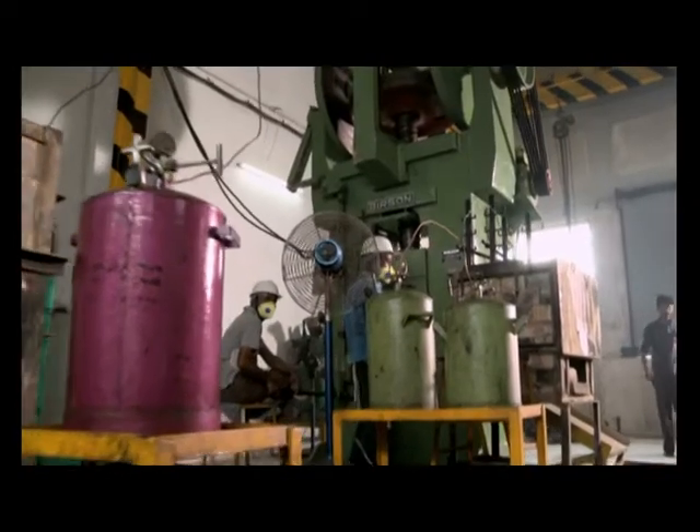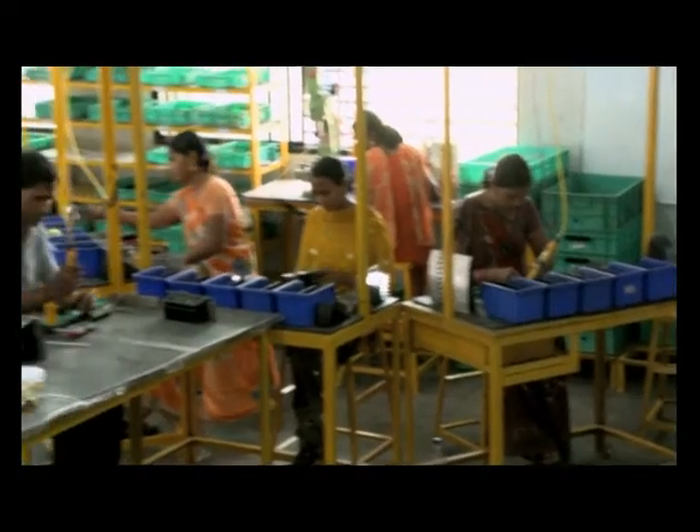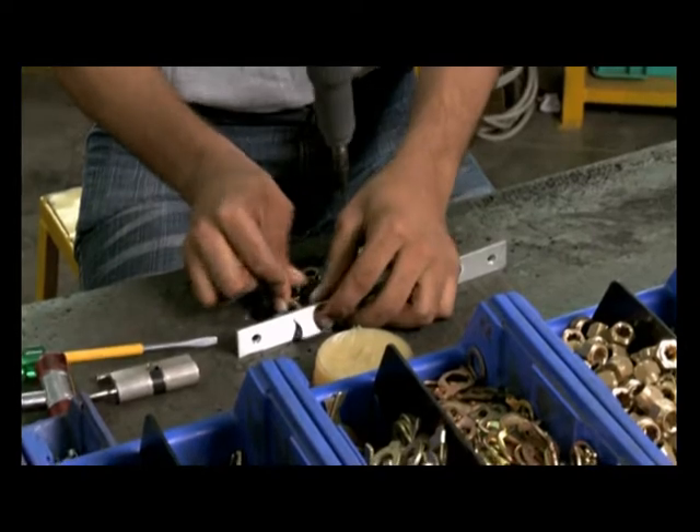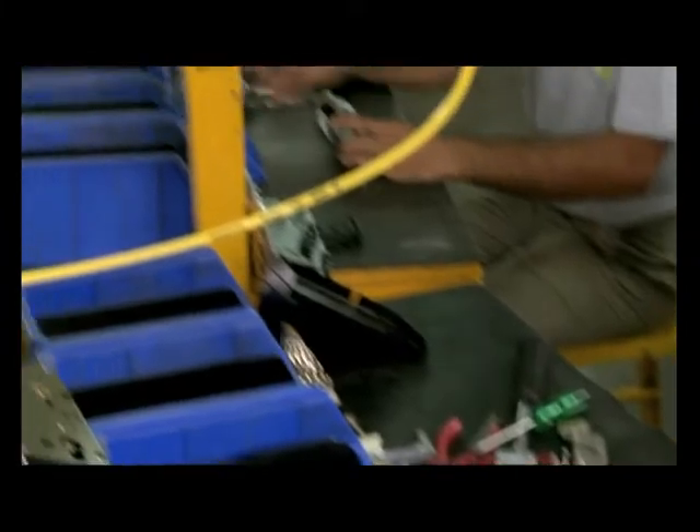In this factory, the entire manufacturing process of mortise door handles and locks — right from casting and forging to final assembly — is all under one roof. Apart from being centralized, the flow of the manufacturing line is sequential and minimizes movement of the components.